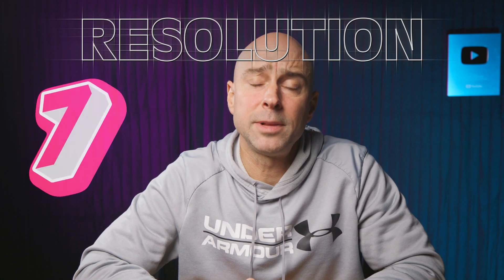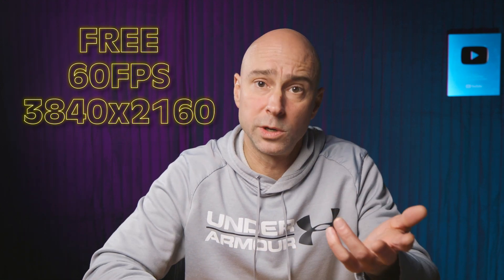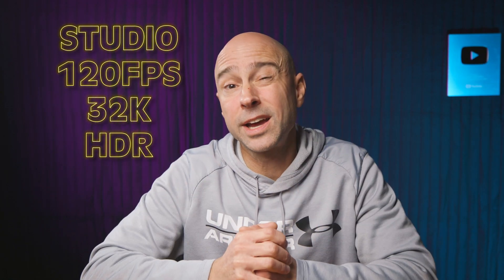Reason number seven, let's talk timeline resolution. In the free version, you're limited to 60 frames per second and a timeline resolution of 3840 by 2160. For most of you, that might be okay, but as technology moves on, we're going to be using higher and higher resolutions. DaVinci Resolve Studio allows you to take full advantage of those — you can work at 120 frames per second, up to 32K, which seems ridiculous, and you can also work in HDR. So if you want to work in 8K or 12K range, Studio's where it's at. You're not going to be able to do it in the free version.